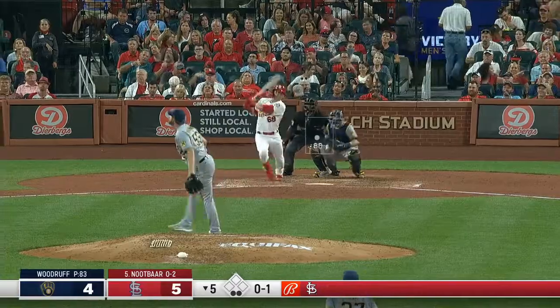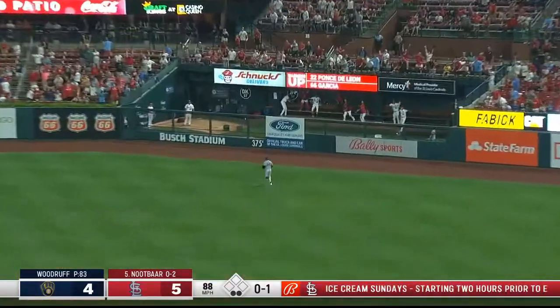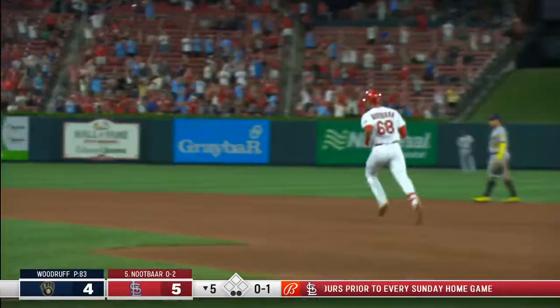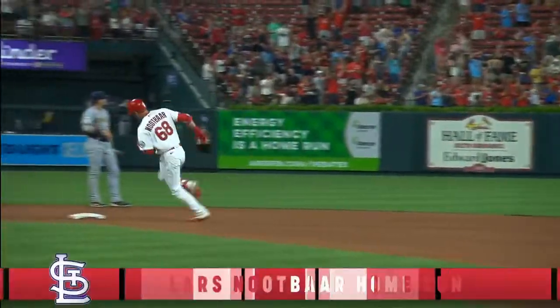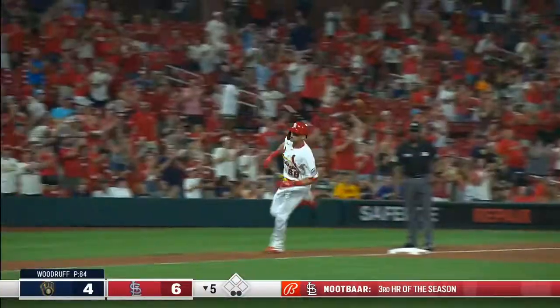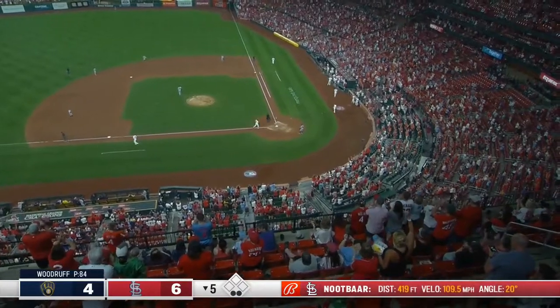The 0-1 — Knutbar into right, back to back! Into the St. Louis bullpen! O'Neal, now Knutbar! Knutbar, top 10!